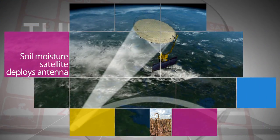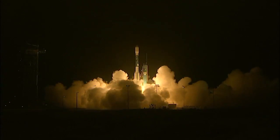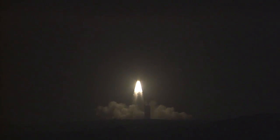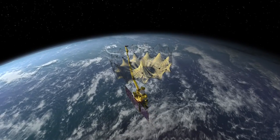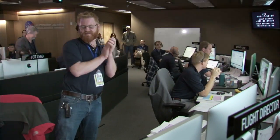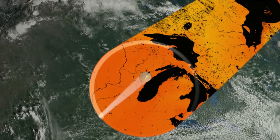The Soil Moisture Active Passive mission, launched January 31 from California's Vandenberg Air Force Base, is the most recent of NASA's five new Earth science missions. Following a successful checkout phase, the satellite recently deployed its instrument boom and 20-foot-wide reflector antenna – a key milestone on its mission to provide global measurements of soil moisture, helping to improve our understanding of Earth's water, energy and carbon cycles.